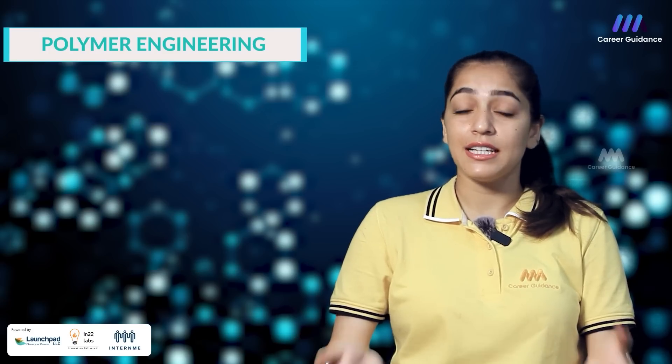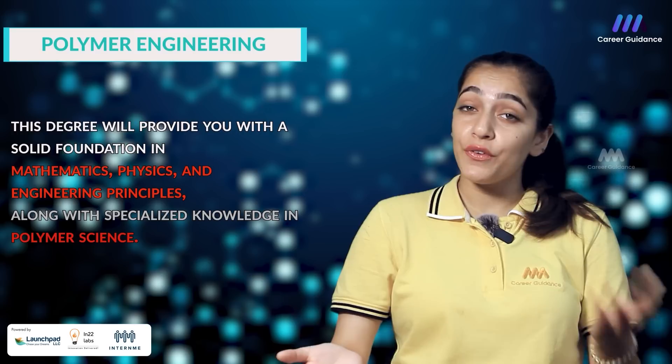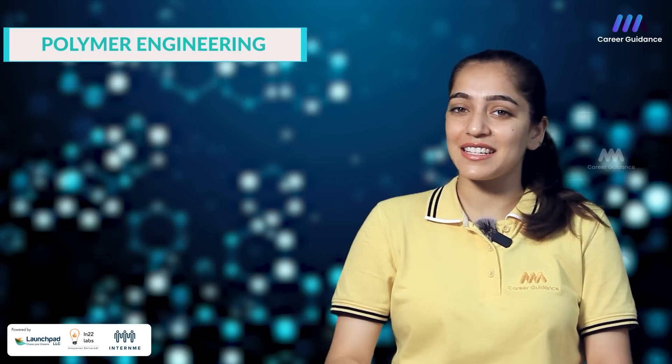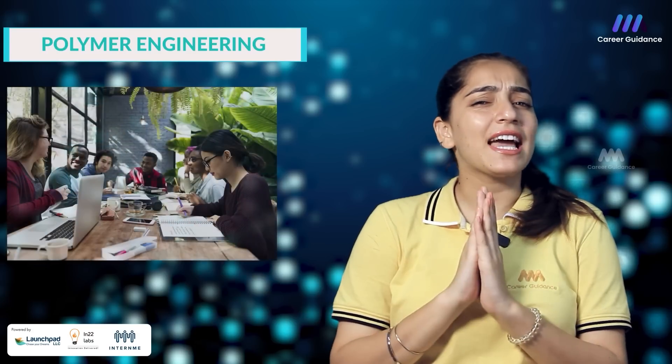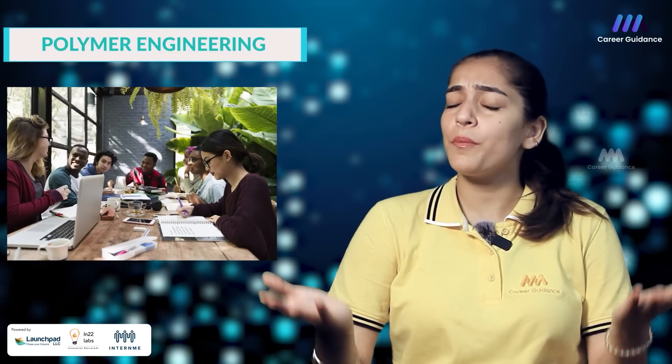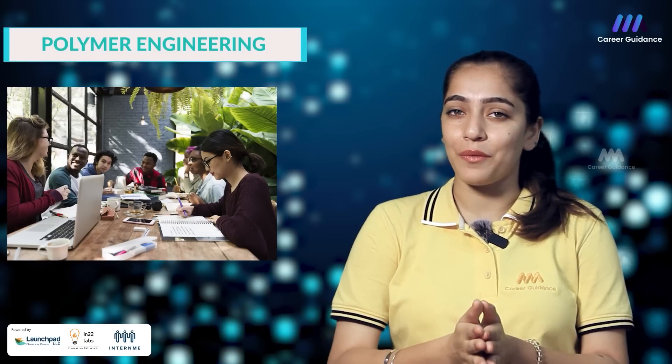To become a polymer engineer, you will need a bachelor's degree in polymer engineering or any other related field. This degree will provide you with a solid foundation in mathematics, physics and engineering principles along with specialized knowledge in polymer science. Some of the common job titles include material scientist, process engineer, product development engineer and project manager. Polymer engineering offers a dynamic and inclusive work environment where you will collaborate with professionals from diverse backgrounds to develop innovative materials that shape the world around us.